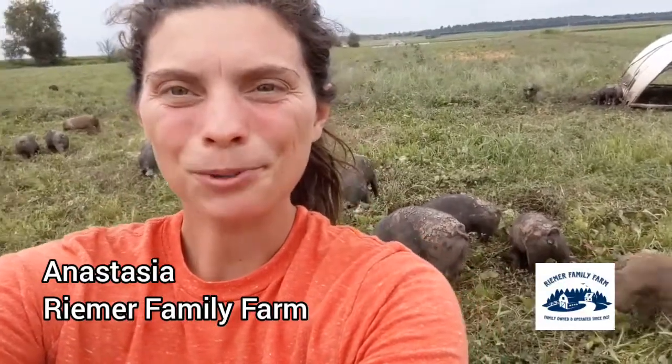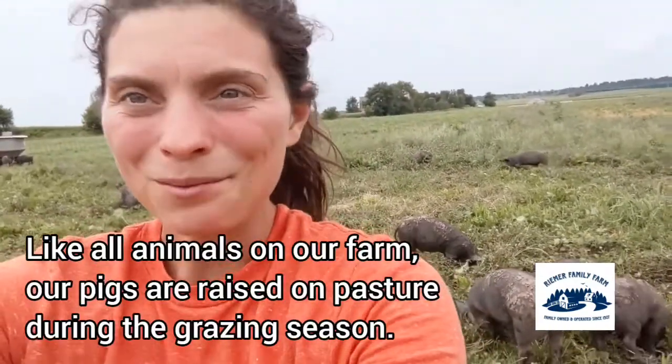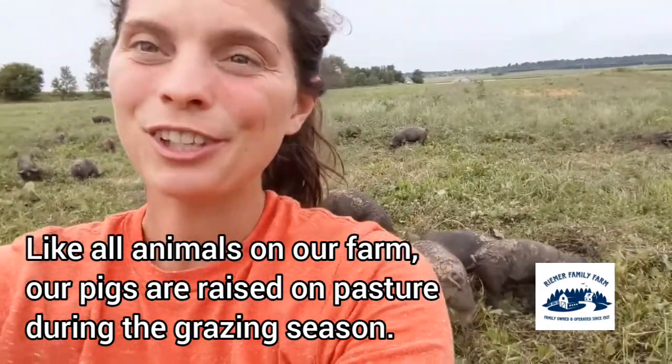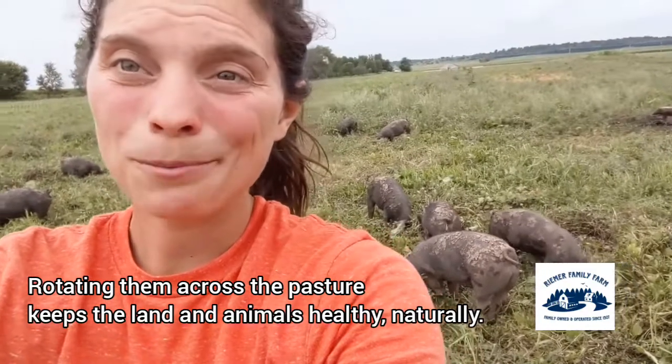Hey everyone, it's Anastasia from Reamer Family Farm and today we are taking a closer look at our pastured pig production. Just like all of the animals at Reamer Family Farm, our pigs are raised on pasture during the grazing season and they are rotationally grazed, which means that we move them in small paddock sizes across the pasture every couple of days. This helps keep the pasture and the pigs healthy.